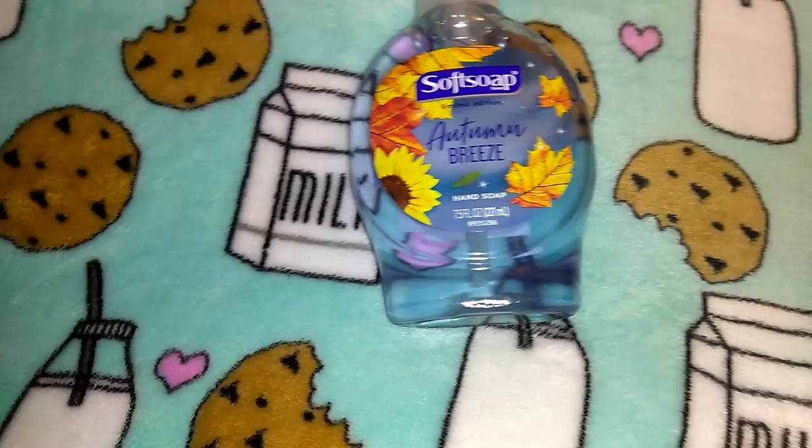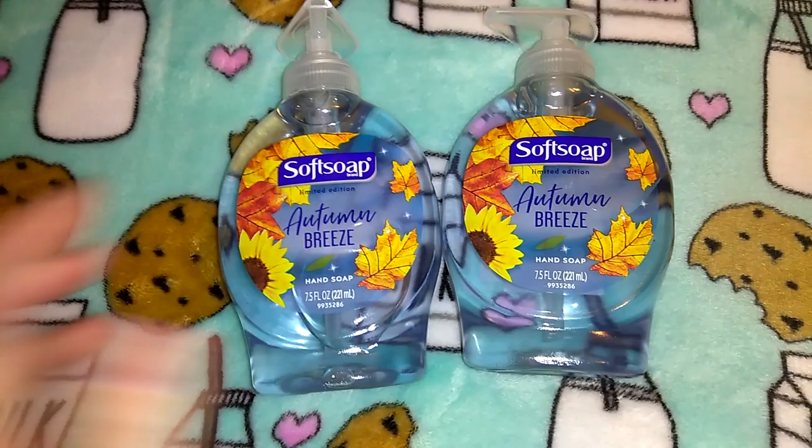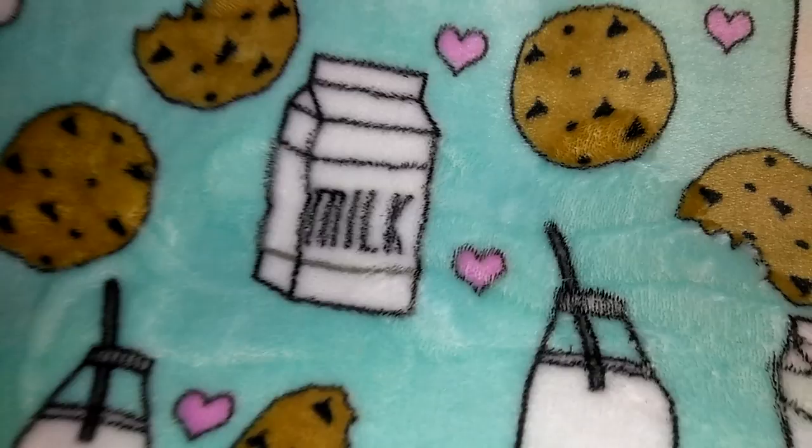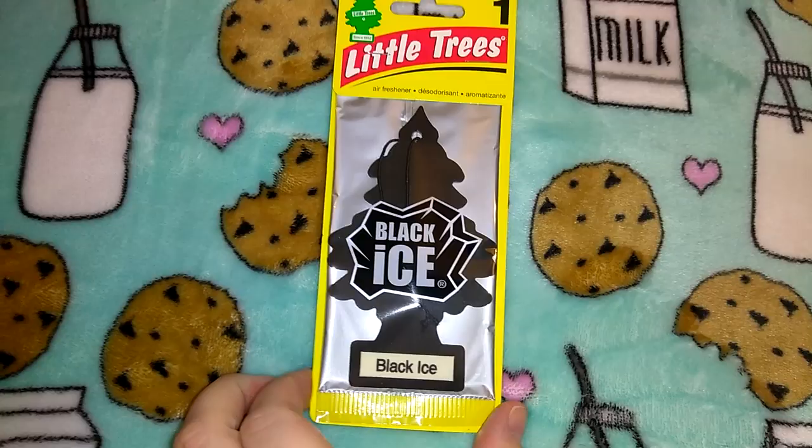They had Christmas soaps and I think they use the same scent but just change it from Halloween to Christmas. I got two of the Softsoap in Autumn Breeze — 7.5 ounces, 98 cents each. I was tempted to get a Christmas one but we're not to Thanksgiving yet so I just got the Autumn Breeze. I also got one of these little tree air fresheners for 98 cents in Black Ice — nothing exciting about that.